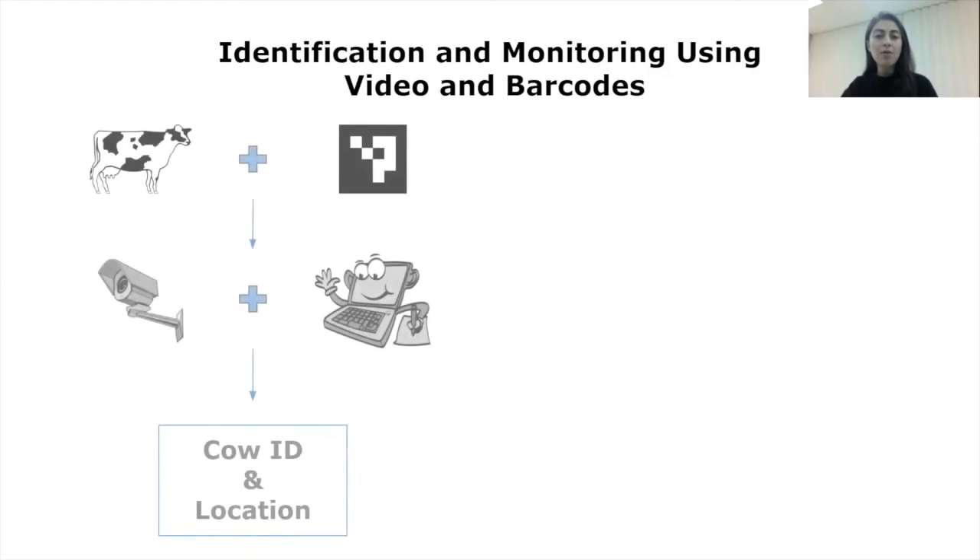As you know, a barcode is a method of representing data in a visual, machine-readable form. In this approach, we attach a unique barcode to the collar of each cow and set up cameras to take videos in the targeted area. The developed algorithm is able to automatically identify which cow is in which area and for how long, by simply reading the barcode.